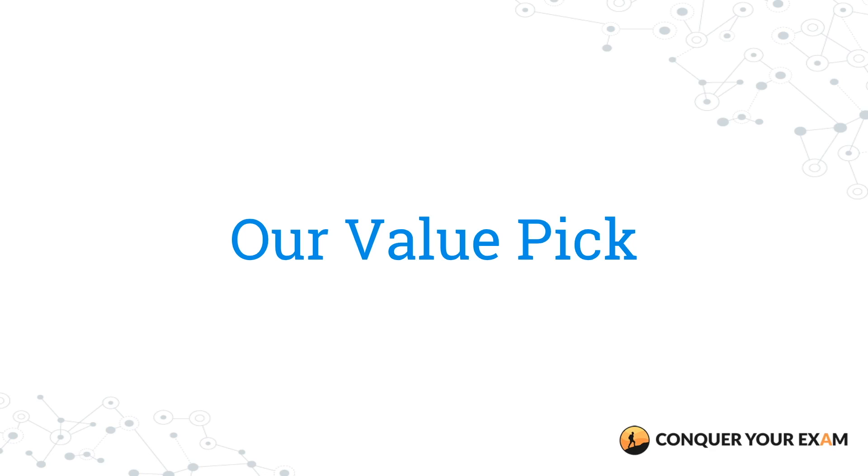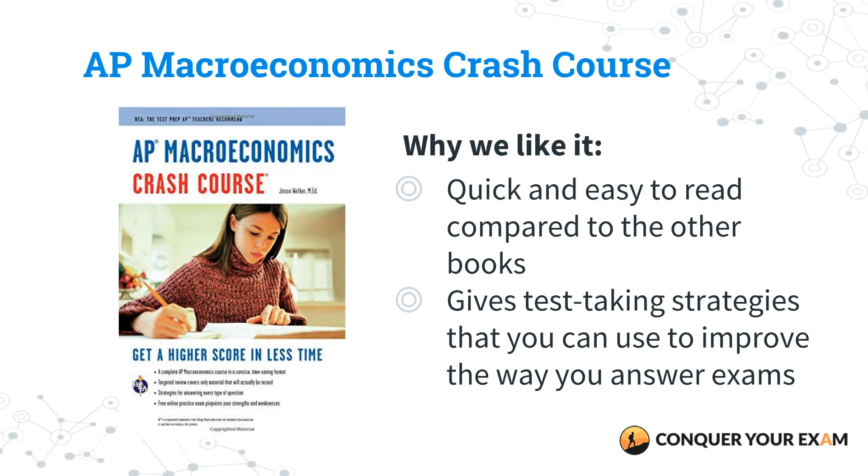Our value pick is AP Macroeconomics Crash Course. It's super quick and easy to read compared to the other books. It'll give you really clear test-taking strategies that you can use on test day, and people love this one for how great and easy it is in terms of understanding different graphs and curves that are core to the study of macro and micro economics. Check this book out if you're interested in a shorter guide.